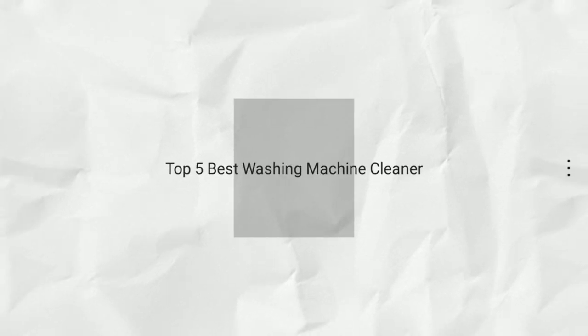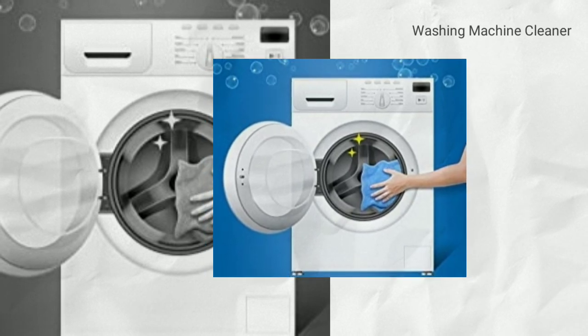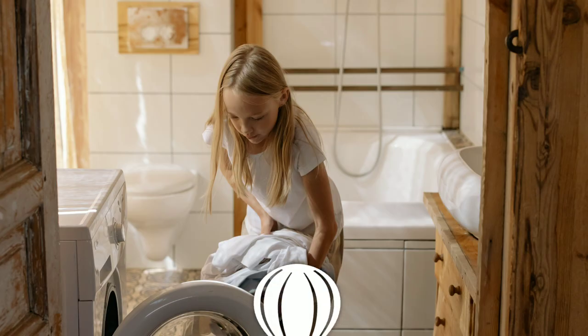If you are looking for the best washing machine cleaner, here is the best collection for you. We have listed these top 5 best washing machine cleaners to help you choose the perfect one. Links to the products mentioned in the video are in the description below.